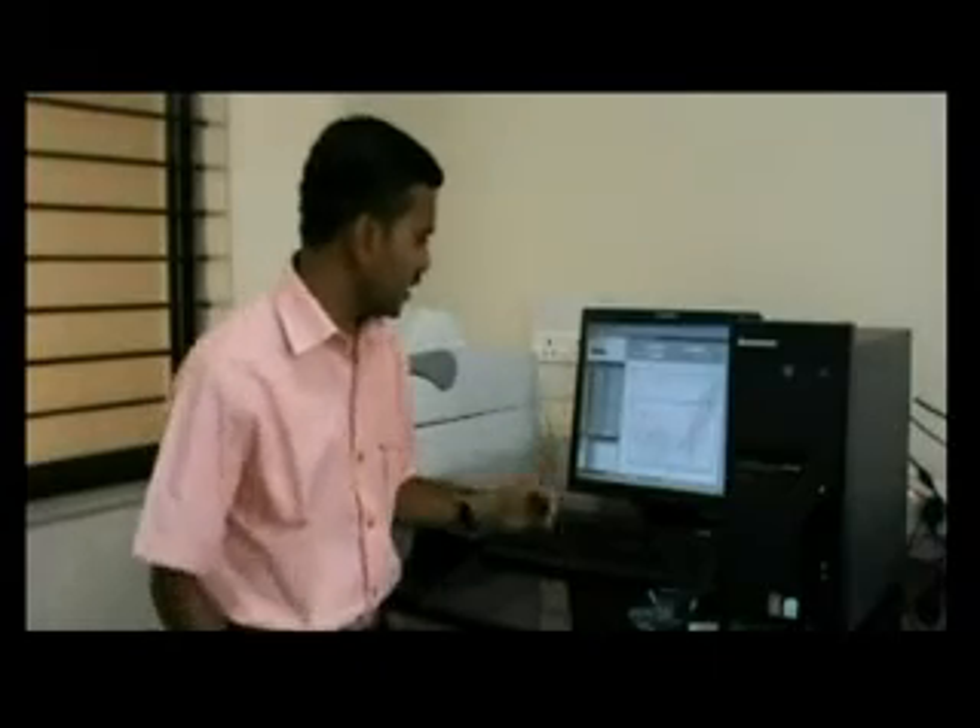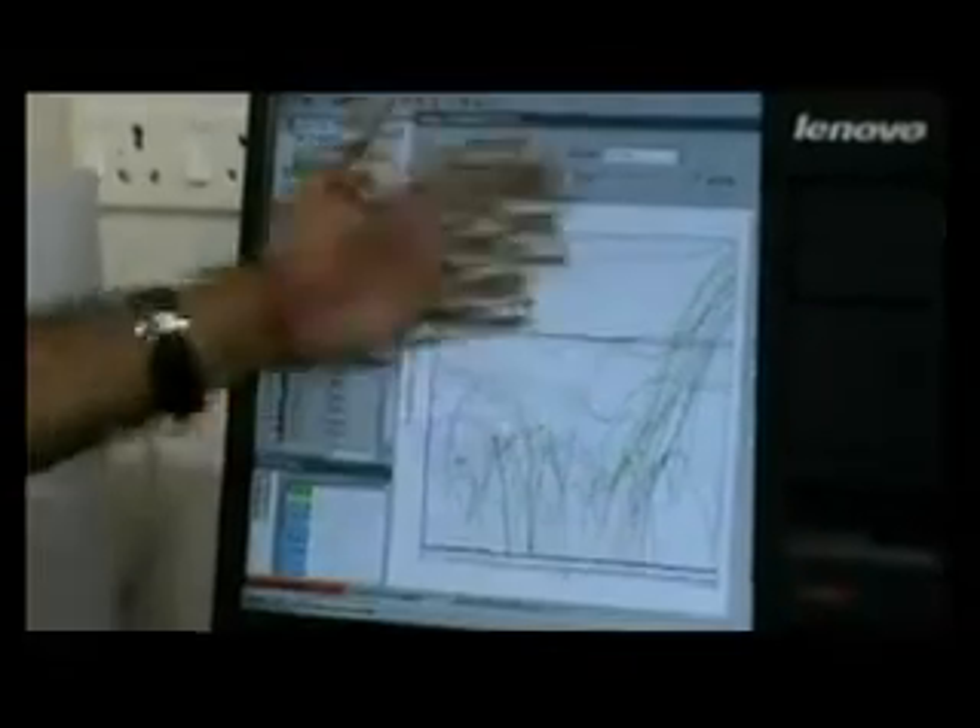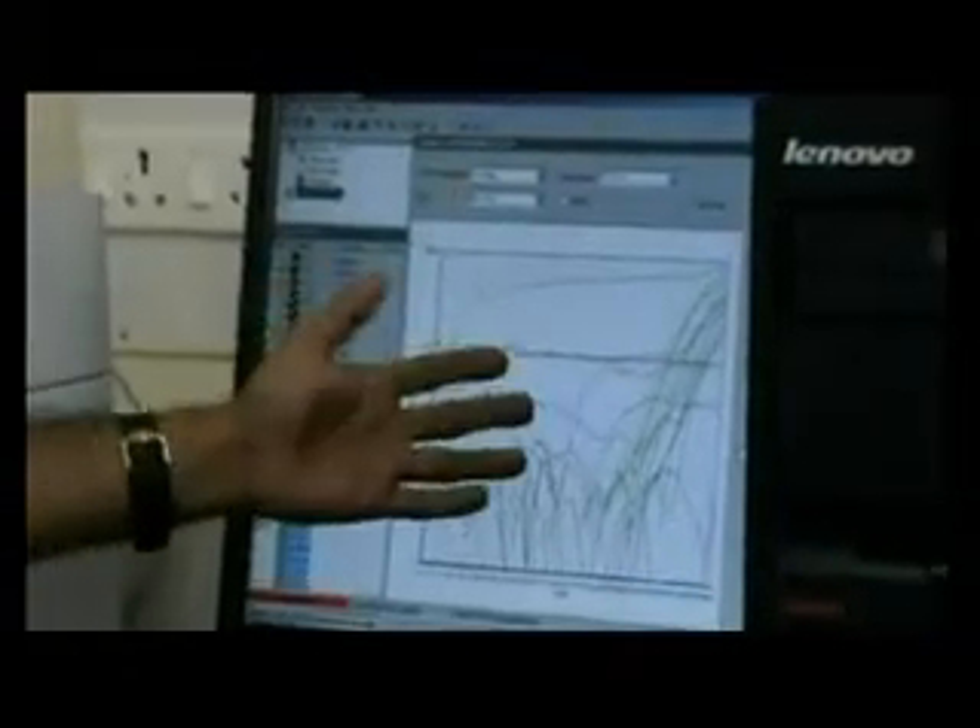In real-time PCR, we can compare the gene expression profiling of two subjects like cancer and normal, and we can identify the gene expression profiles specifically which are responsible for cancer or the development of tumour.